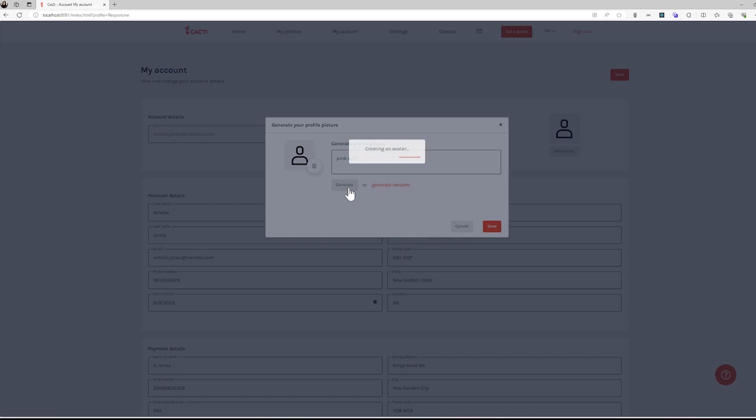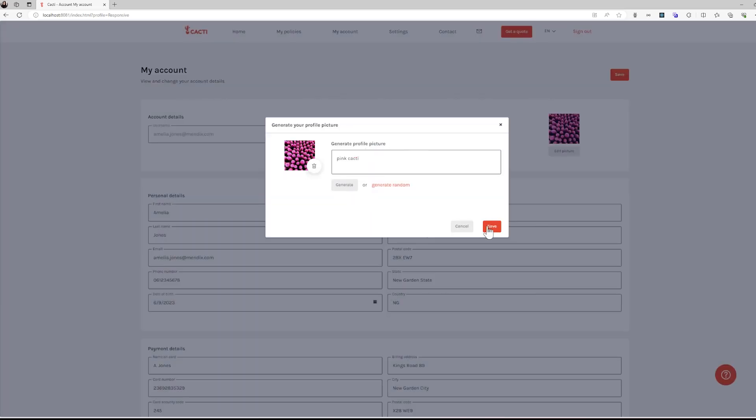It's as simple as drag and drop. In this video, we have seen how Mendix makes it easy for you to use AI to improve your customer experiences. We saw how the Cacti Customer Portal was able to help with questions and summarizing complex documents.